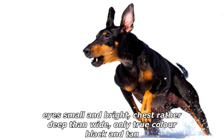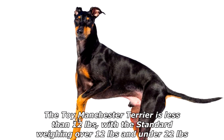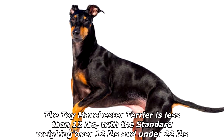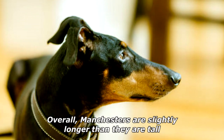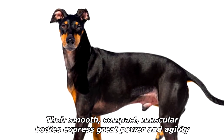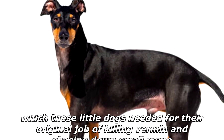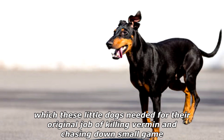Walsh described the breed as smooth-haired, with a long tapering nose, narrow flat skull, small and bright eyes, chest rather deep, with the only true color being black and tan. The toy Manchester Terrier is less than 12 pounds, with the standard weighing over 12 pounds and under 22 pounds. Overall, Manchesters are slightly longer than they are tall, with smooth, compact, muscular bodies expressing great power and agility — qualities needed for their original job of killing vermin and chasing down small game.